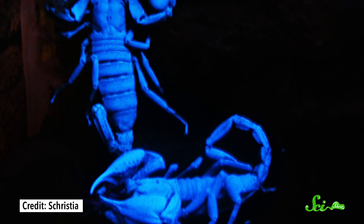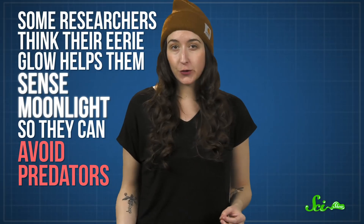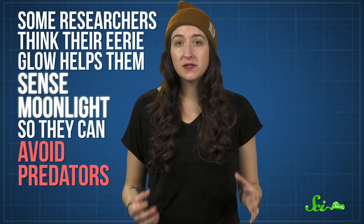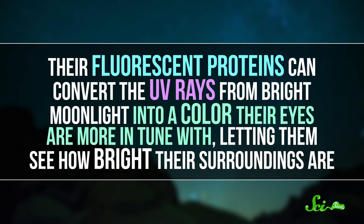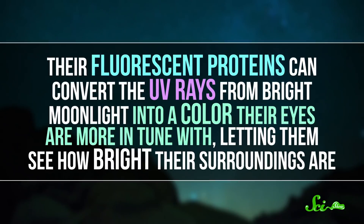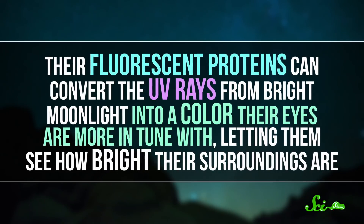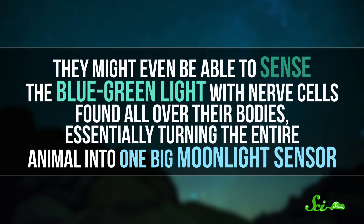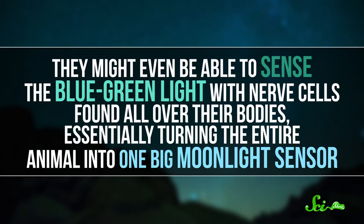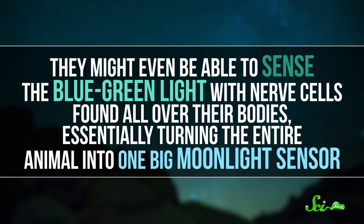But perhaps the coolest fluorescent adaptation is back on land with those scorpions. Some researchers think their eerie glow helps them sense moonlight so they can avoid predators. Like us, they can't see UV light directly. But their fluorescent proteins can convert the UV rays from bright moonlight into a color their eyes are more in tune with, letting them see how bright their surroundings are. They might even be able to sense the blue-green light with nerve cells found all over their bodies, essentially turning the entire animal into one big moonlight sensor.